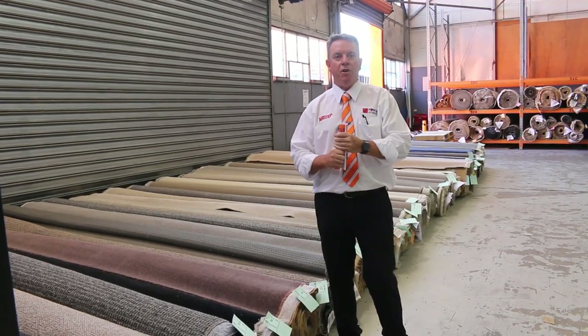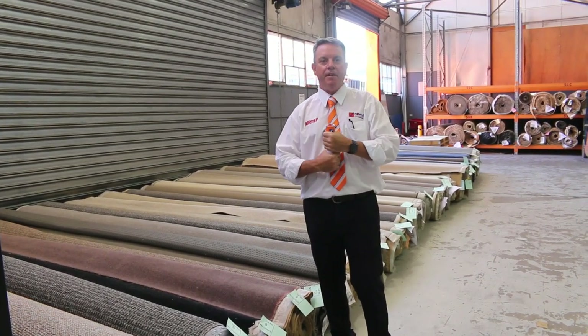G'day, I'm John from Fowler's Auction Sales. I'm here to preview tomorrow's carpet auction. That's Wednesday, the 17th of February at 10am.